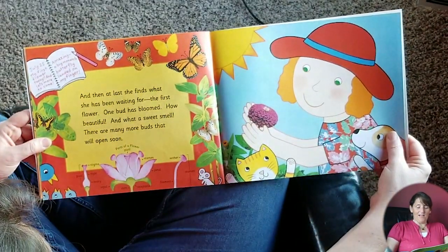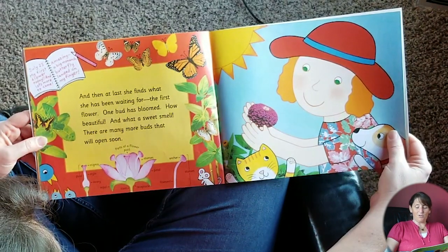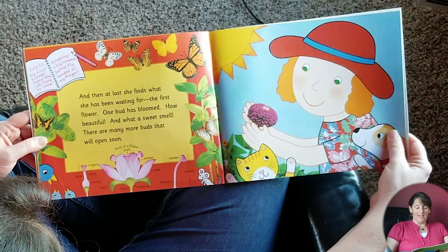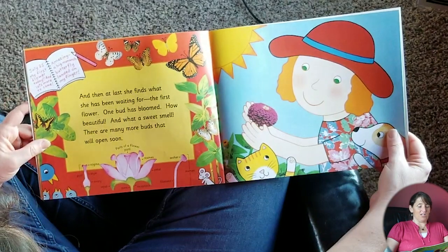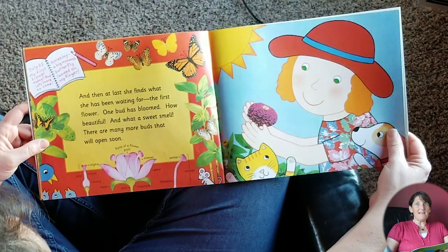And at last she finds what she has been waiting for — the first flower. One bud has bloomed. How beautiful, and what a sweet smell. There are many more buds that will open soon. And this up here says July 25th: my first flower today and lots more to come. Amazing.